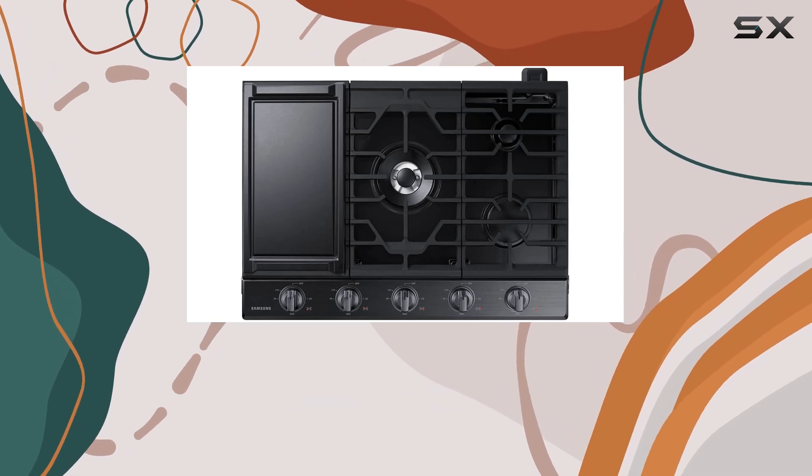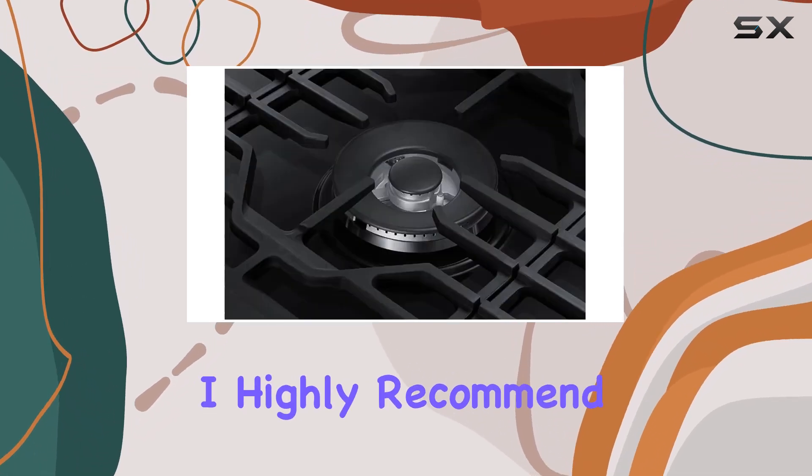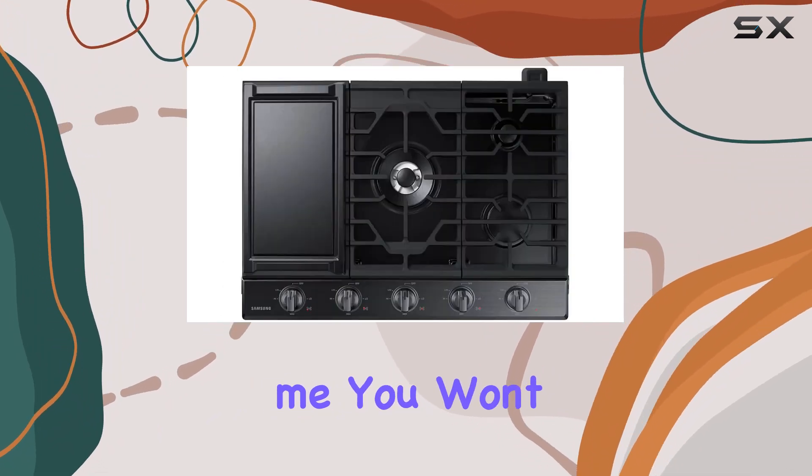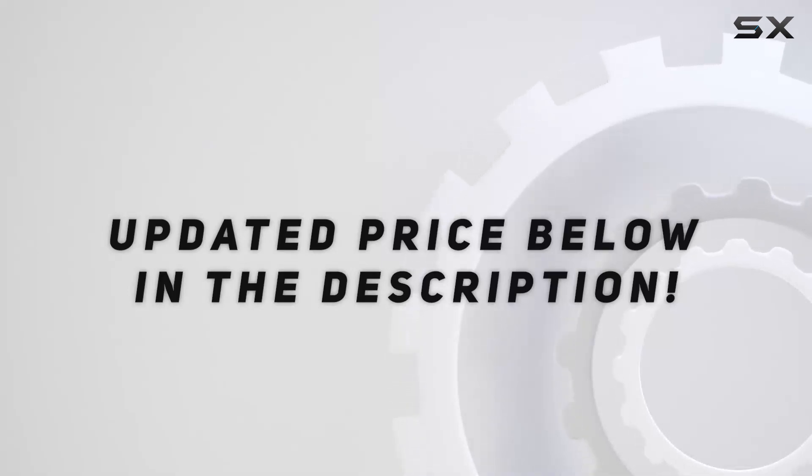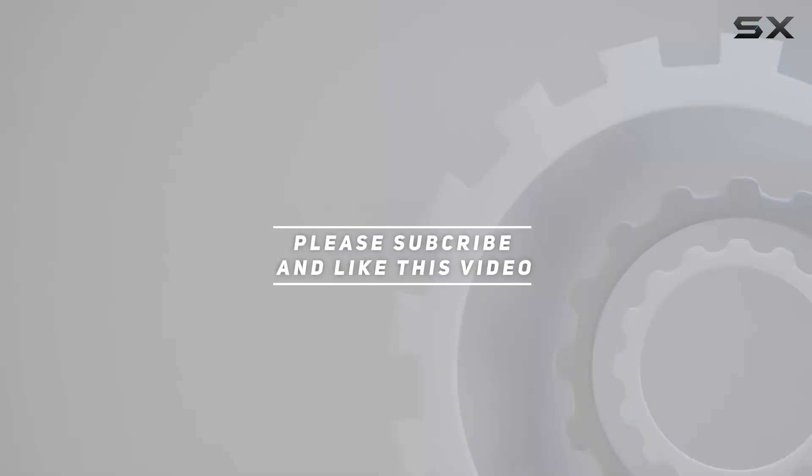If you're in the market for a new cooktop, I highly recommend checking this one out. Trust me, you won't be disappointed. Check out the video description for updated pricing, and thank you for watching.